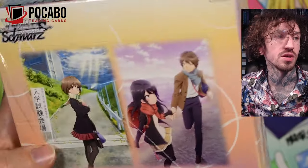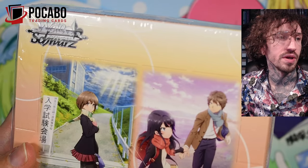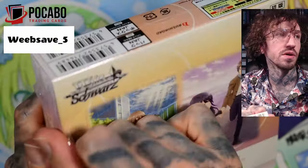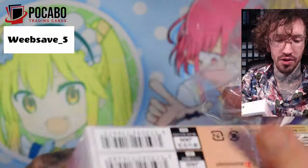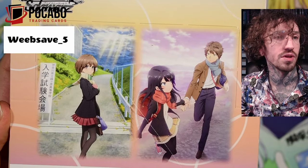If you want to get some Weissschwarz and you are from Germany or middle Europe, you can save five percent from your first order with the code weapsafe5. It also has other TCGs in the store so it's worth checking out.